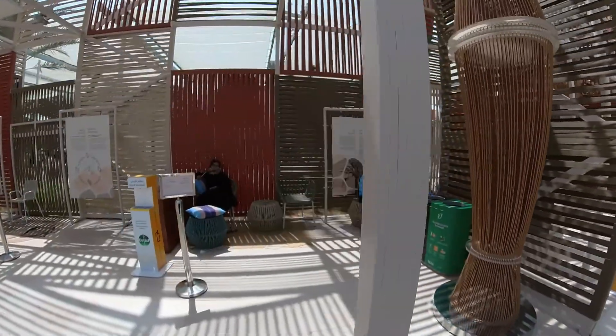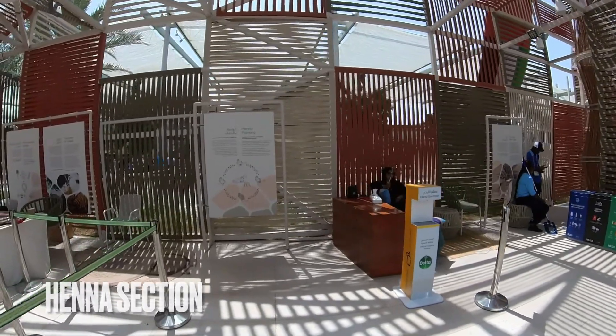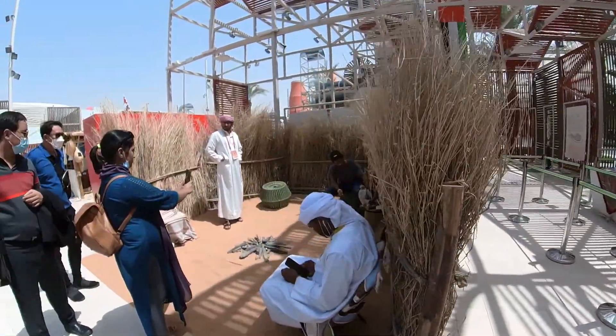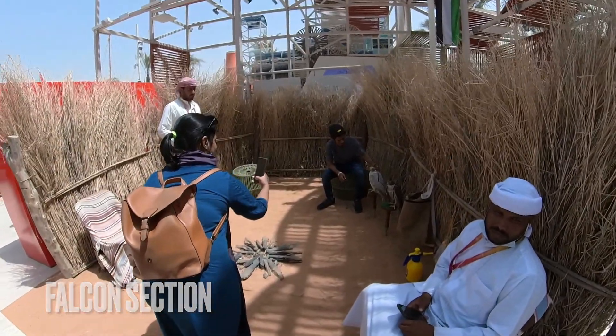Here you have henna — they use henna for decorative purposes and for ceremonies. And of course here you have the falcon, which is their national bird.